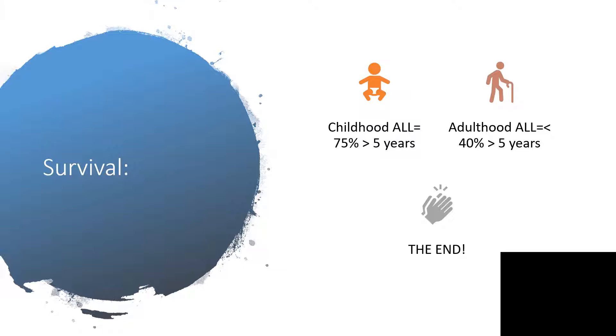With that, I come to the end of this series of presentations on childhood cancer, except that of brain tumors and spinal cord tumors. Please subscribe to my channel so that you can get these videos immediately when they are released. Thank you.